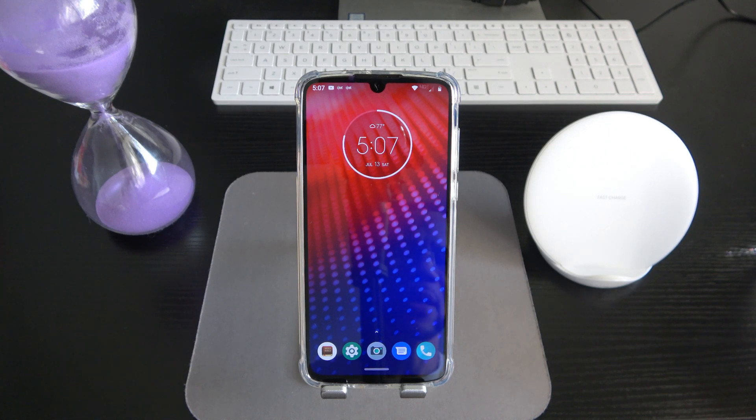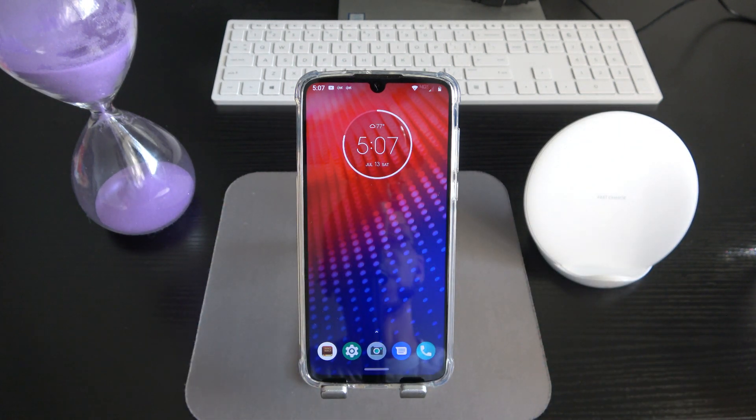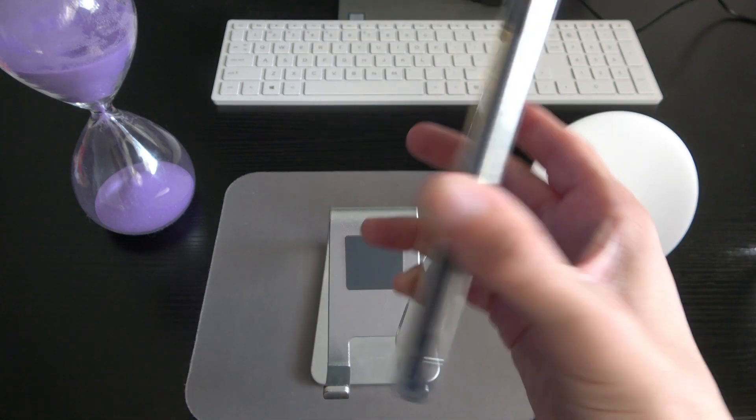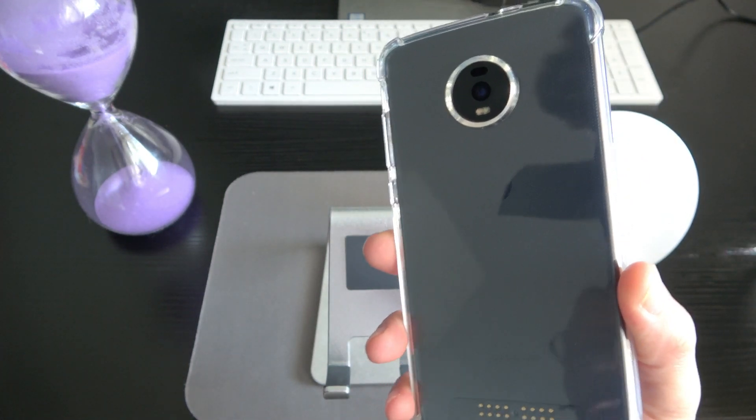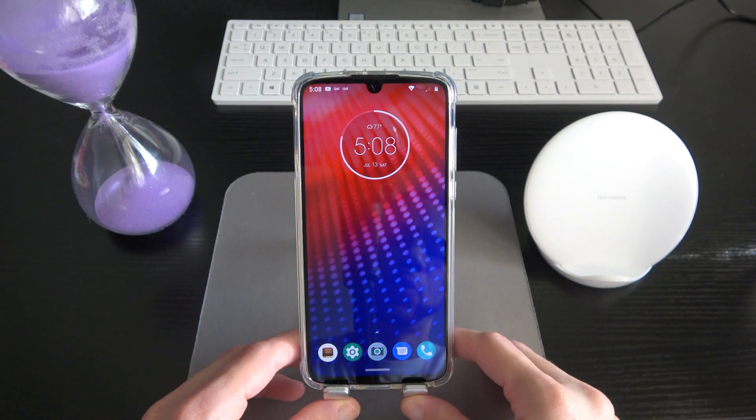There are two or three different battery mods, the Insta-Share photo mod where you click it to the phone and it prints pictures out just like an old-school Polaroid, the Gamepad mod with real buttons and thumbsticks for gaming, the Hasselblad camera mod, two JBL speaker mods, the projector mod, and style mods if you just want to customize the back of your device. There's a lot you can do with this modularity.